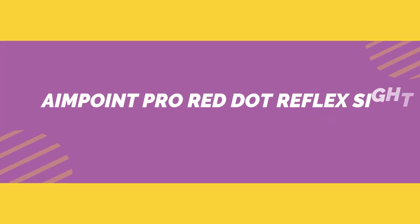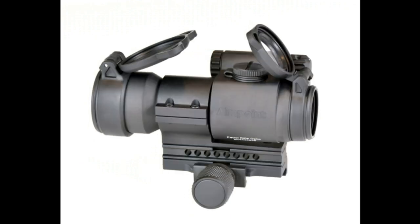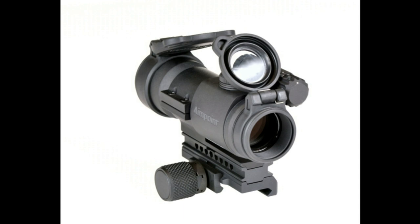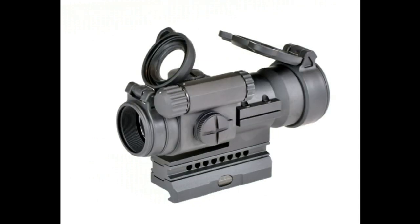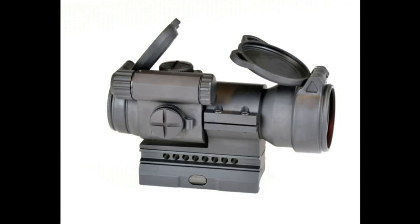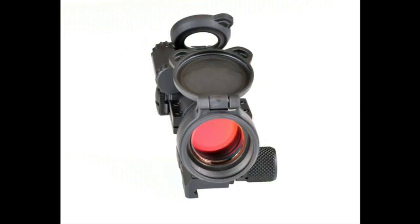Number 1 on the list is the Aimpoint Pro Red Dot Reflex Sight. It is the perfect mix of great sights, crisp dot, and battery life at an affordable price. I bought mine over 3 years ago and have never looked back. The glass on the Aimpoint Pro is very clear with a slight blue tint. The unlimited eye relief means you can see your target with both eyes open, which makes it easier to get a quick sight picture and gives you better situational awareness. I was initially worried about the size, but quickly realized it allows for a great field of view.